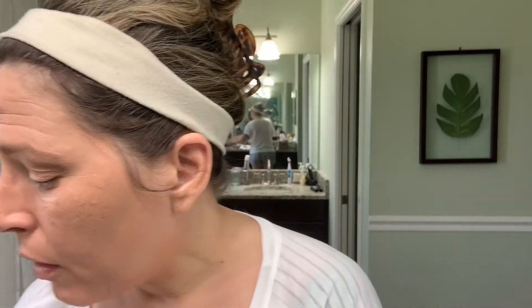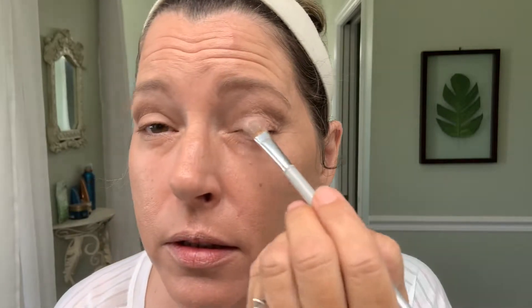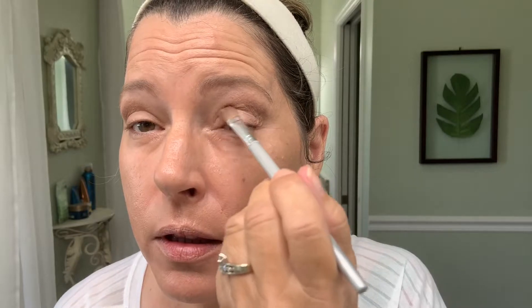Now I'm going to go back into this color and pack it right onto my mobile lid — just pack it on. Then I'm also going to put just a little bit up on the brow bone to highlight.